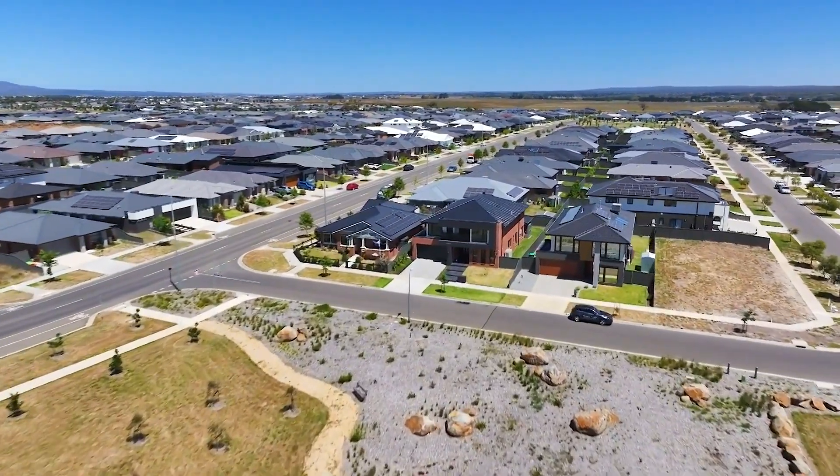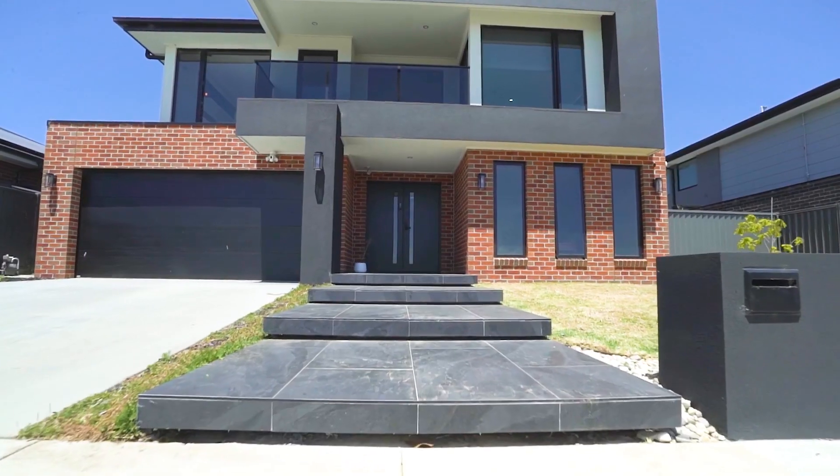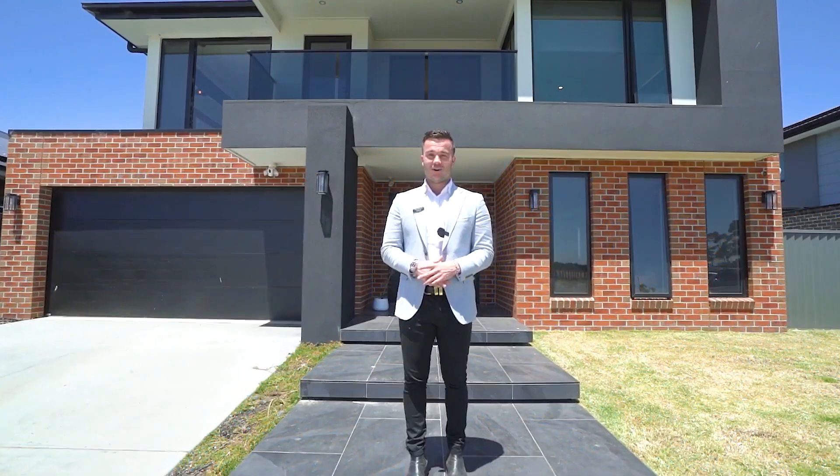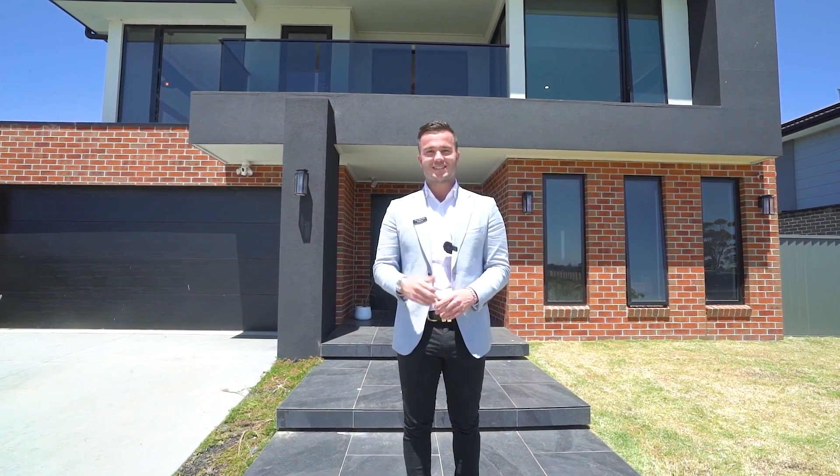Striking in design with contemporary style in mind, this fantastic family home showcases an abundance of quality and space throughout. Hi, I'm Tony from McGraw Estate Agents and welcome to 3 Evans Way here in Lucas. Let's check it out.